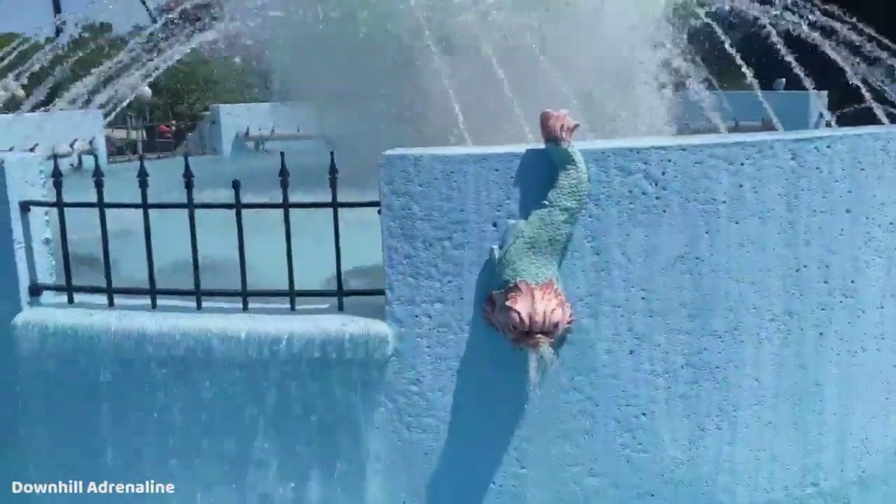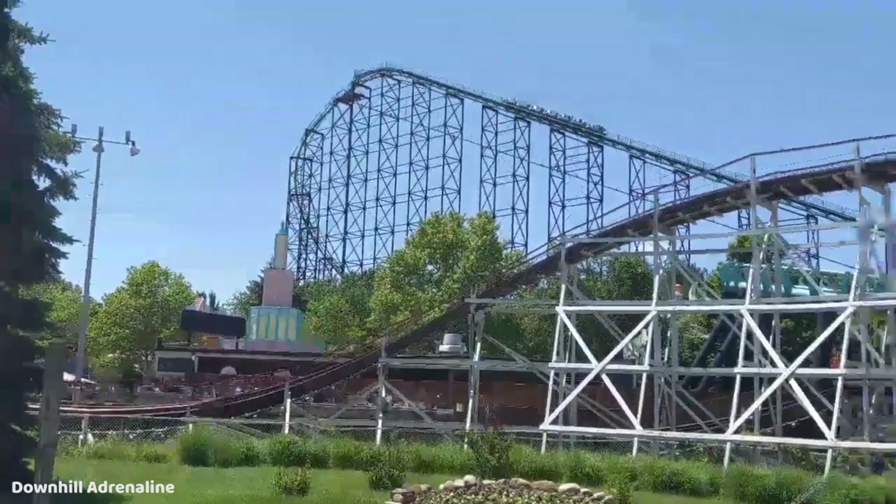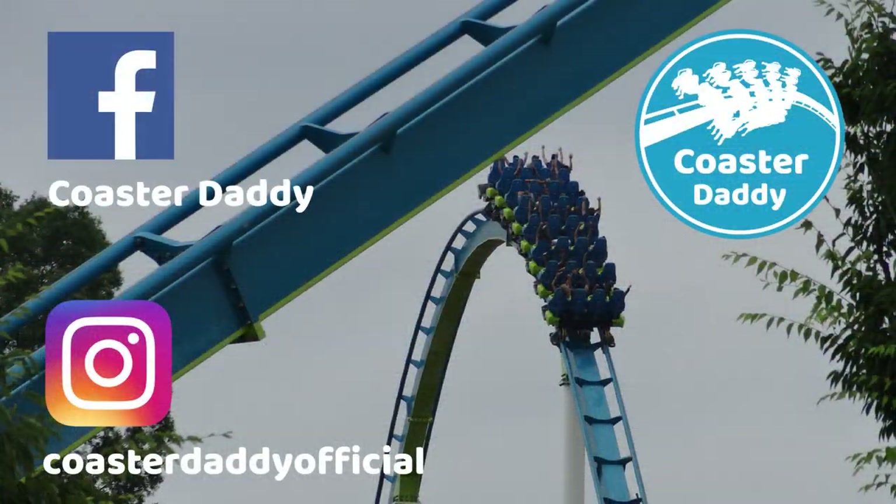Thank you all so much for watching my ranked list for Kennywood, and let me know how you'd place these rides. If you enjoyed this video, be sure to subscribe, as well as watch my coaster rankings for other parks I've visited. The ranked playlist is linked in the card above. Be sure to like my page CoasterDaddy on Facebook, and follow me at CoasterDaddyOfficial on Instagram. This is CoasterDaddy — bye.